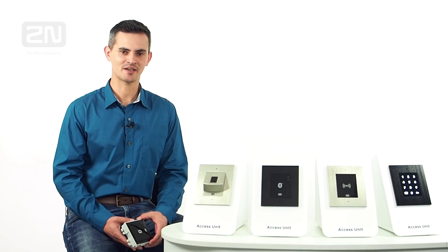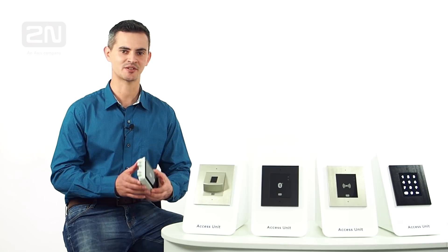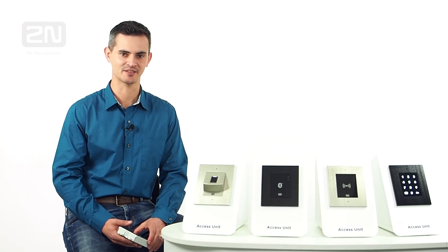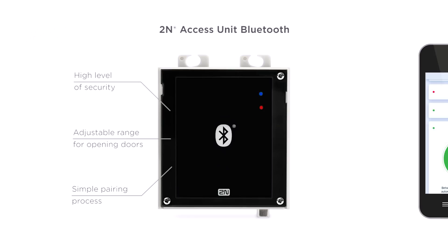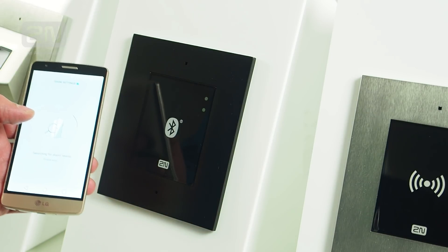The next one is the 2N access unit Bluetooth, which provides the most convenient and absolutely secure way to access the building. Use your smartphone with the installed 2N mobile key app as a new type of credential. The app is available for free and allows you to leave the phone in your pocket, touch the unit, and open the door.